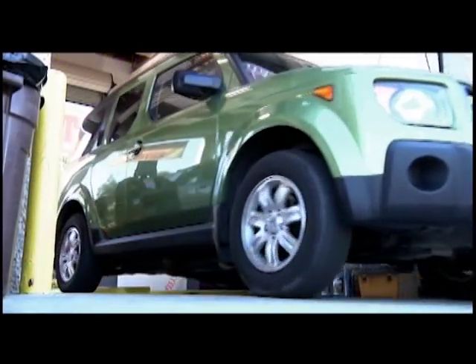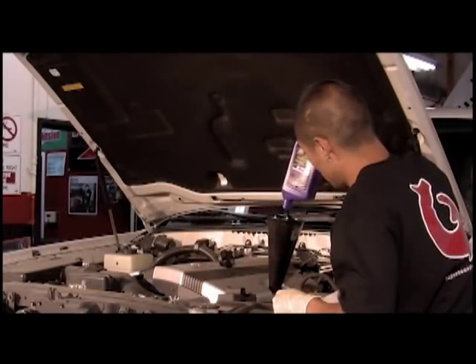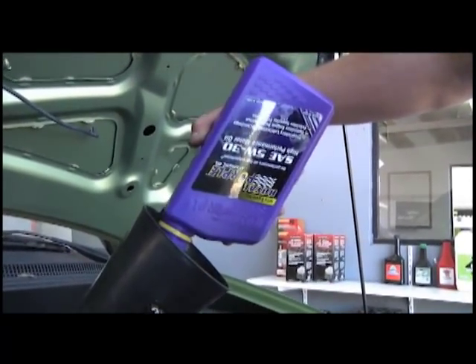Fewer oil changes can save you time, which can be priceless. Perhaps the biggest benefit of using high-quality synthetic lubricants such as Royal Purple is that the engine gets better protection. That means it will not only last longer, but perform better over the extended life.